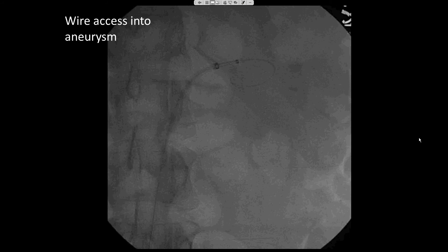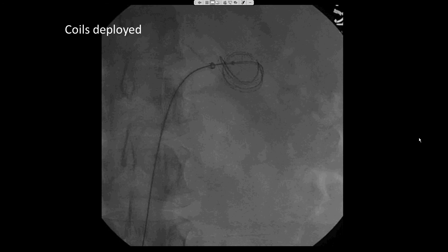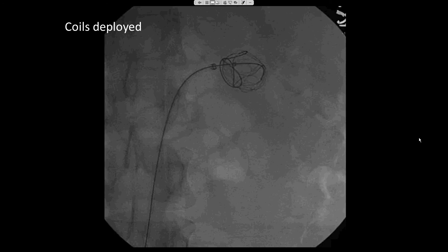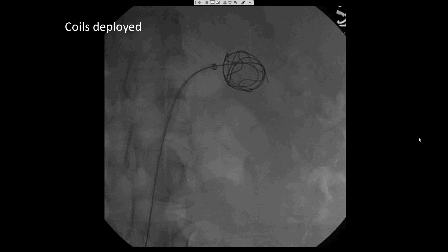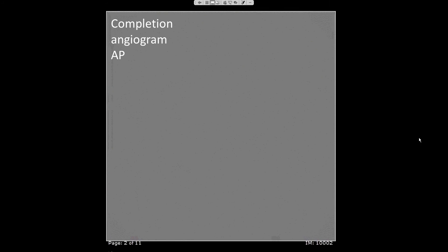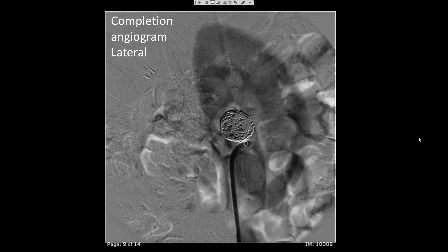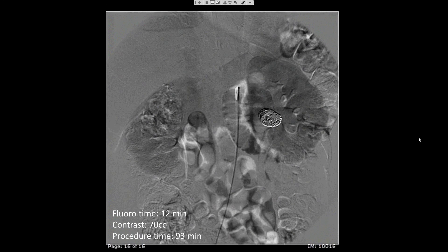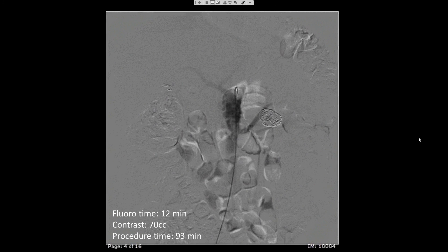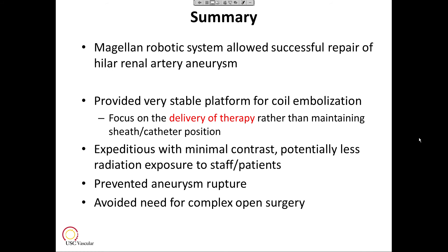This shows wire access into the saccular aneurysm through our leader. A microcatheter was then advanced into the aneurysm, and you can see the first coil going in and forming in the aneurysmal sac. We used EV3 detachable microcoils, with multiple coils packed tightly into the aneurysm. Our completion selective angiogram showed a good technical result with exclusion of the aneurysm and filling of the lower pole parenchyma of the kidney. The AP aortogram completion run demonstrated a nice nephrogram with exclusion of the aneurysm. This was performed with a fluoroscopy time of 12 minutes, contrast of 70 cc, and a total procedure time of about an hour and a half.